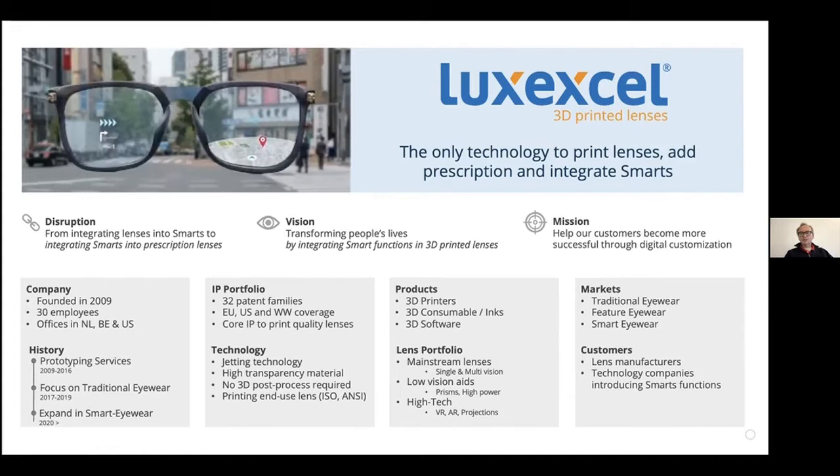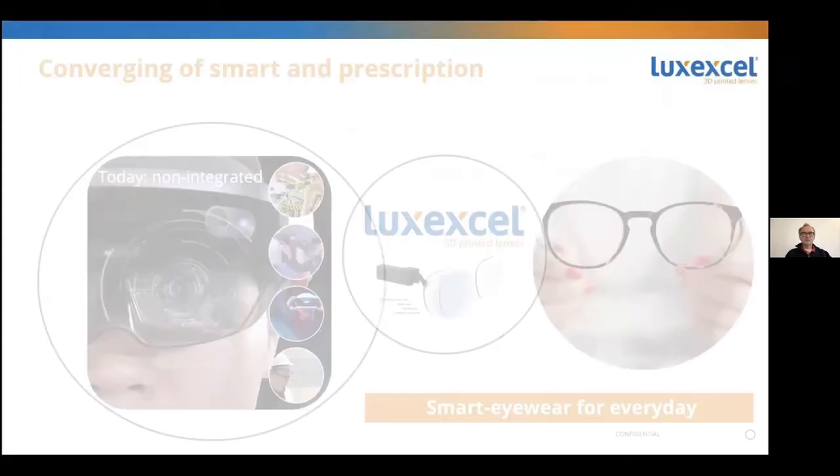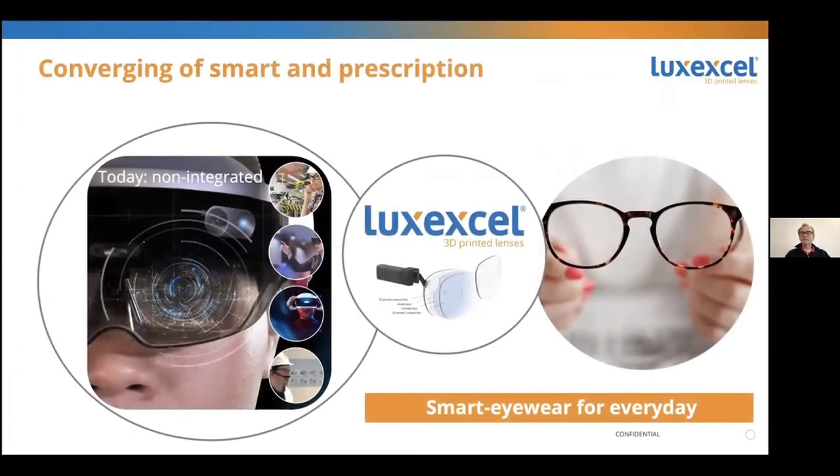Our customers are, on the one hand, companies who sell prescription eyewear, but also smart tech companies — like the companies that we buy our phones from. All of those are our customers, and we are right at the intersection between smart and prescription.